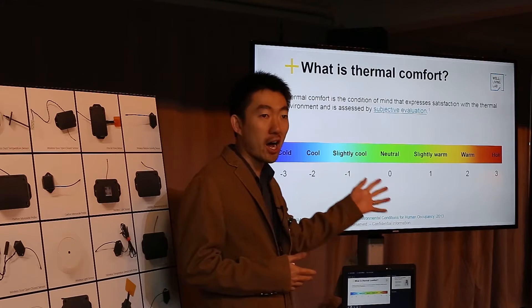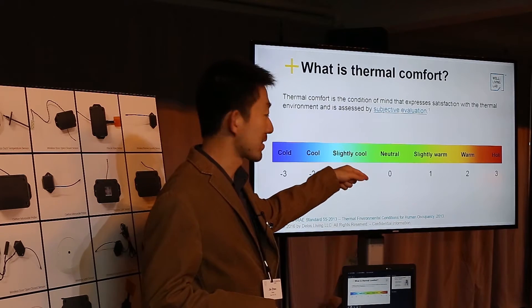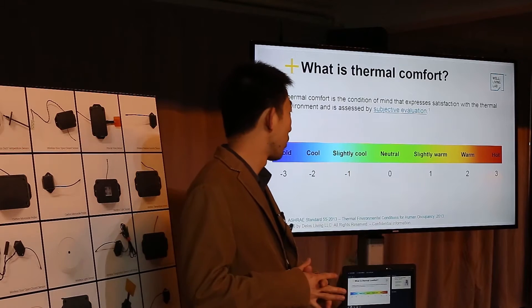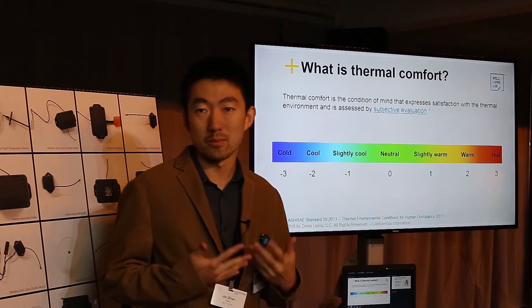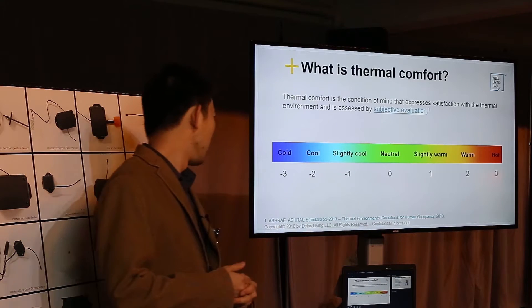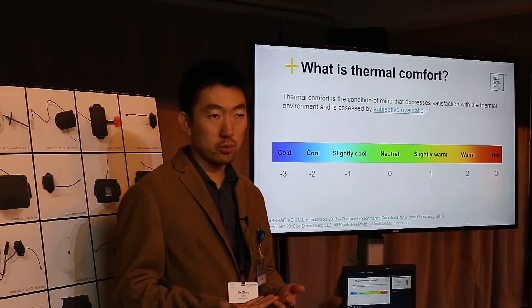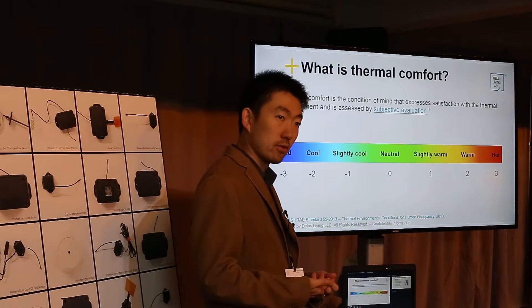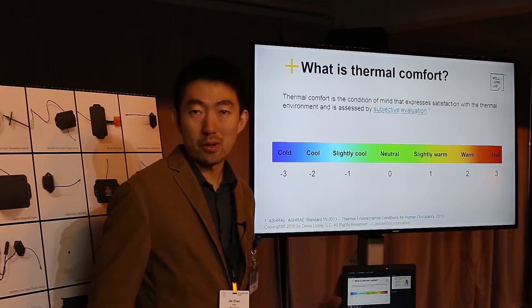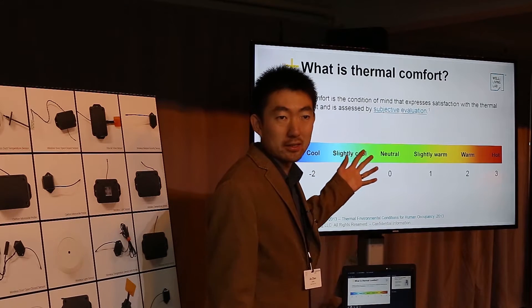Basically, if you are feeling okay or comfortable, you are at zero. If you're feeling hot or warm, you go up: one means slightly warm, two means warm, three means really hot — "I'm so hot right now." On the other end, negative one means slightly cold or slightly cool, negative two means cool, and negative three means cold.